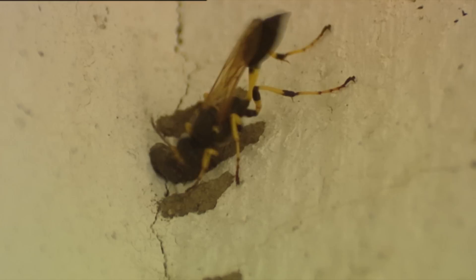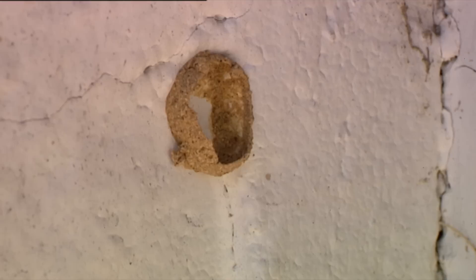In nature, size and design are not random. Since millions of years ago, the shapes created by living beings are guaranteed by the most demanding quality control authority: evolution.